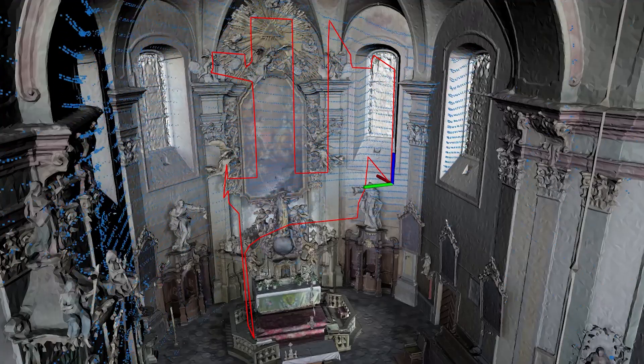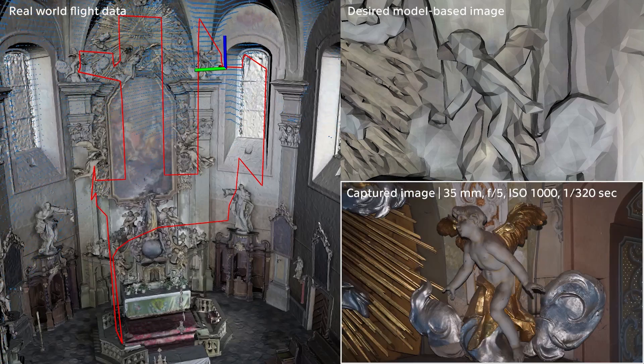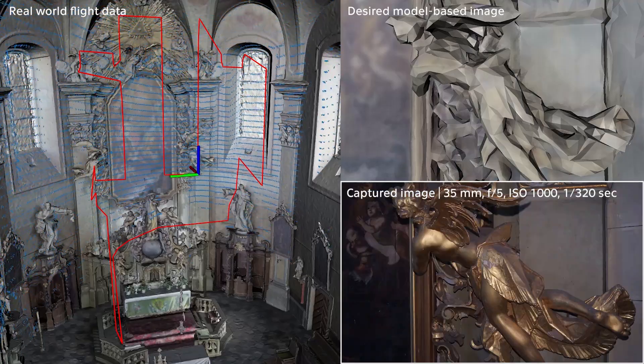The desired viewpoints selected during mission specification are captured accurately in high quality, quickly, and safely during the autonomous flight, in which the drones reason about their sensory data, estimate their state in the environment, and use the information to control and optimize their motion while following the pre-planned three-dimensional trajectory.